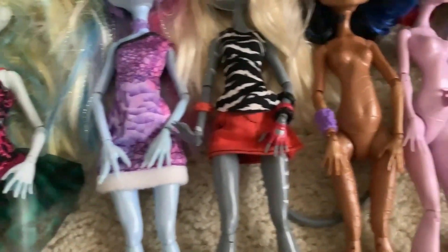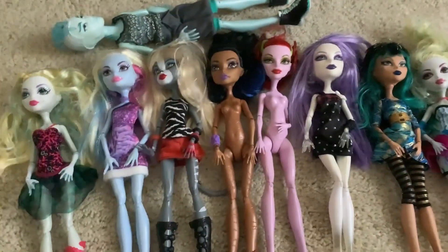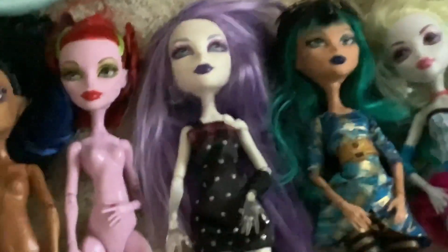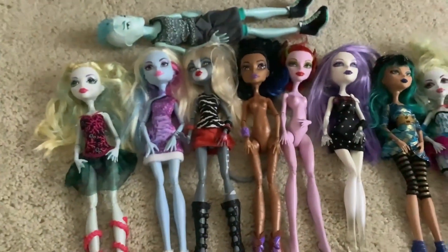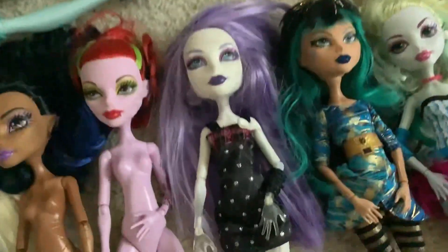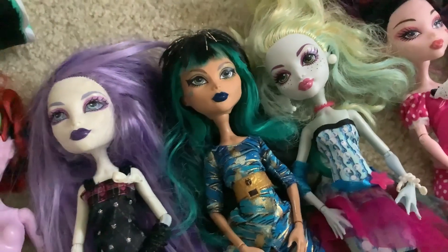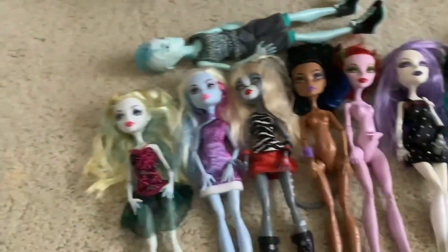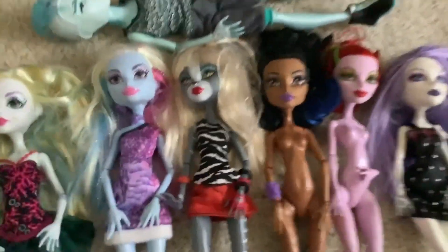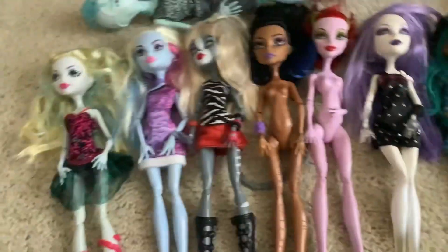I think I got pretty lucky with this lot — all the dolls have at least two hands, even if they are not the right ones. It's pretty common when buying Monster High dolls for them to be missing limbs. Still weird about Spectra though — maybe the previous owner just did that for some reason. I mostly bought this lot for Cleo because I've been wanting this doll but didn't want to spend $30 for her individually, so I went for a lot that she was in. Some of these dolls I might end up reselling on Mercari, especially Gil, possibly Laguna and Meowlody.